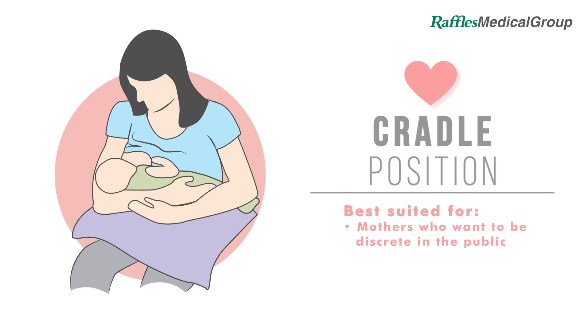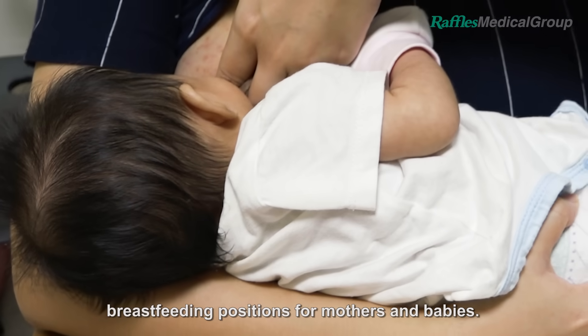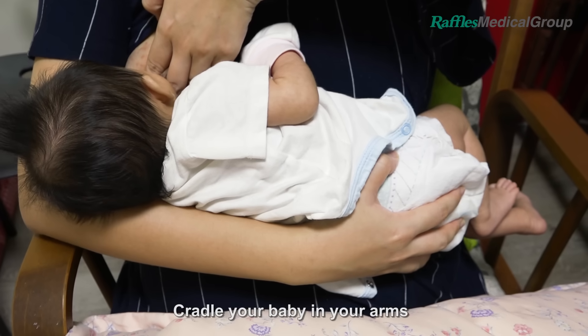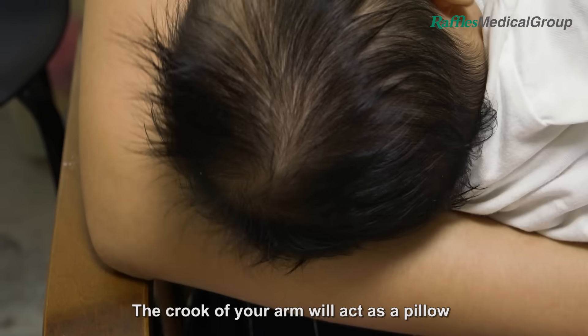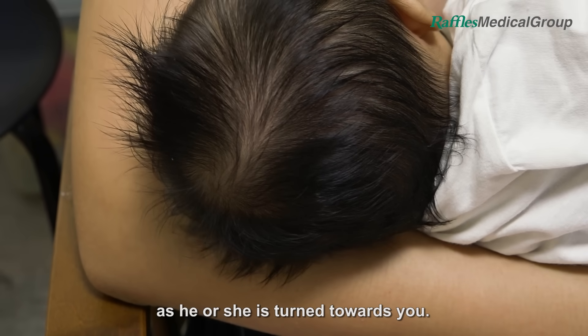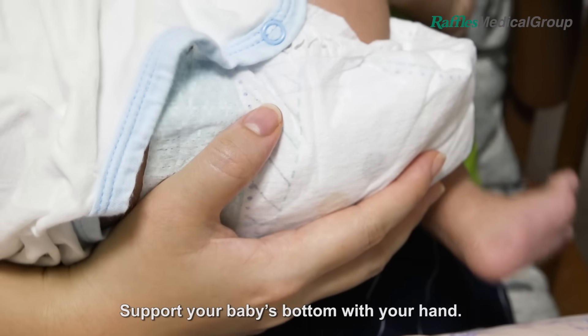Cradle Position. This is one of the easiest and most common breastfeeding positions for mothers and babies. Cradle your baby in your arms on the same side of the breast your child is feeding from. The crook of your arm will act as a pillow for your child's head to rest on as he or she is turned towards you. Support your baby's bottom with your hand.